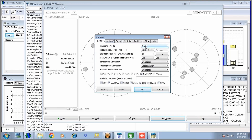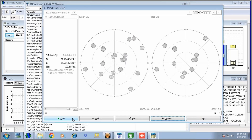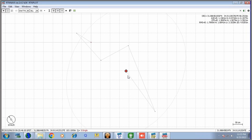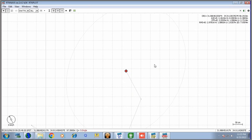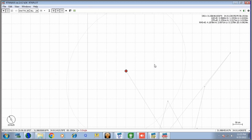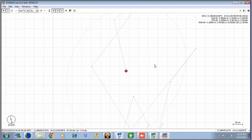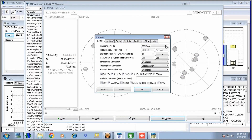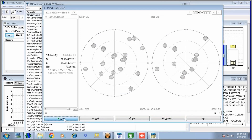Let me show another example. If I change the solution type and try to get a fixed position with the same base station, you can see the position starts jumping and I do not get an accurate result. Why? Because the algorithm is not suited for the current scenario. If I am running a static application, the algorithm needs to be different. Switching back to the static solution, you can see the position acquires a lock and I get a fixed position.